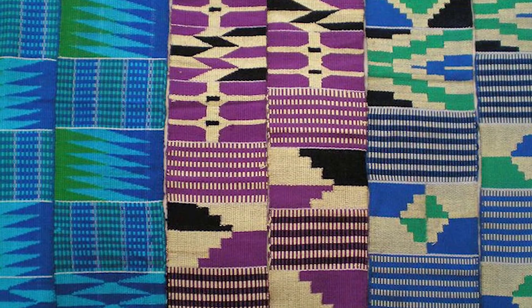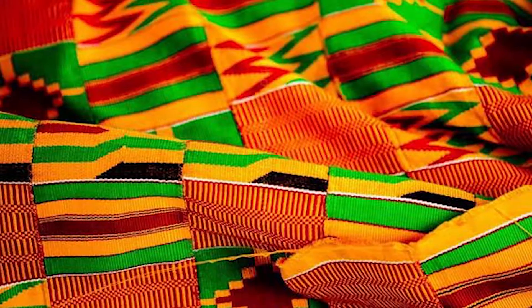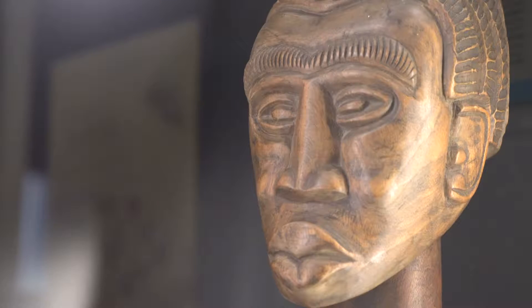Kente cloth, for anybody that doesn't know, is a woven fabric that's done on a loom and they're woven into long strips and then those strips are sewn together to create a larger piece of fabric. It's made in a village in West Africa that's known as the Kente Village. And so it's mainly young men that are the weavers and they have some very intricate patterns that they use.